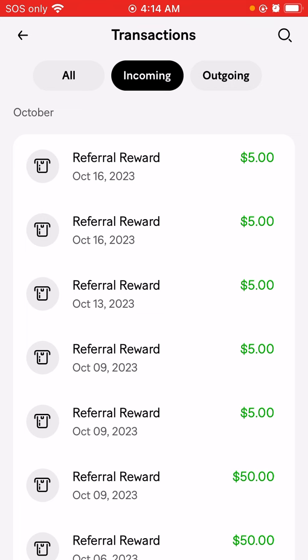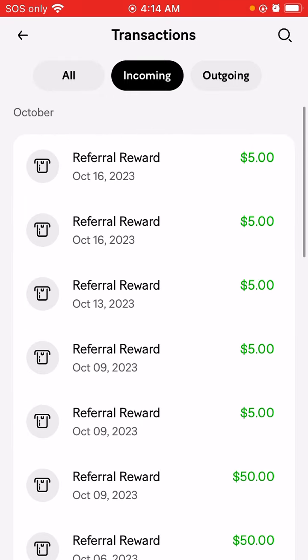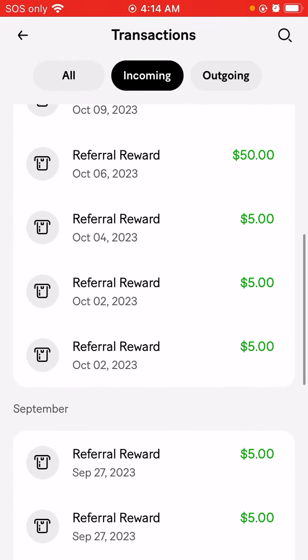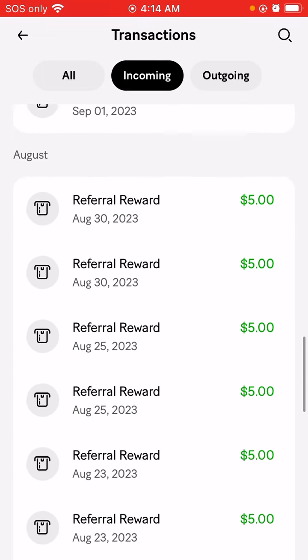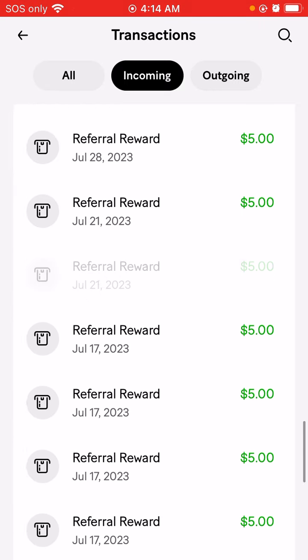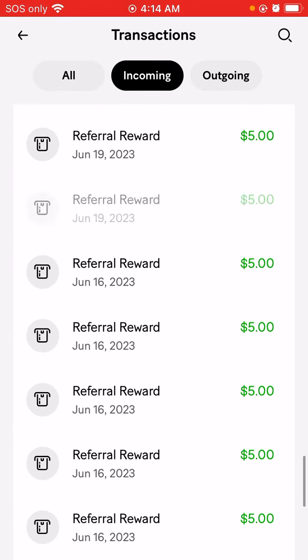Before we get started, I'm going to show you guys proof that MoneyLion has been paying me. I'm a superstar with MoneyLion, which means I'm one of their top referrals. I've been making money with MoneyLion every single day. This is all my proof that I've been earning — for the past almost two years, I've earned almost two grand with them just by referring my link, and you guys can too.